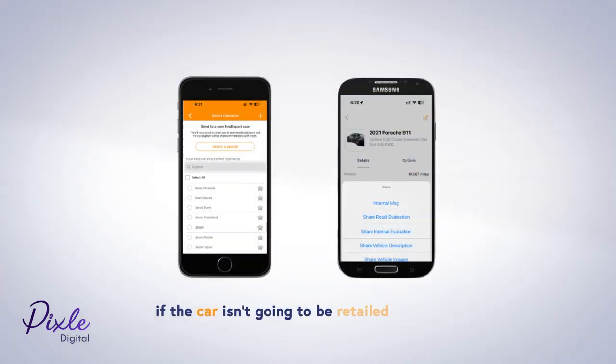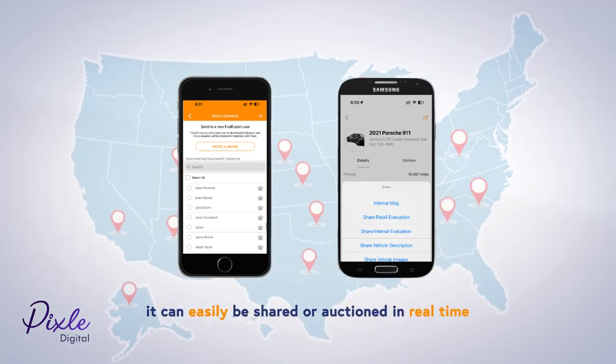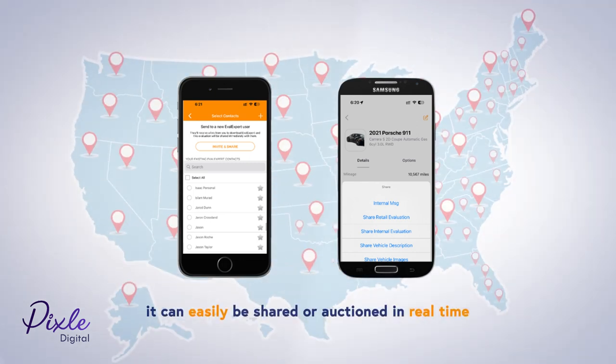And if the car isn't going to be retailed on the lot, it can easily be shared or auctioned in real-time to your network of wholesalers and auction houses, all within the app or desktop.